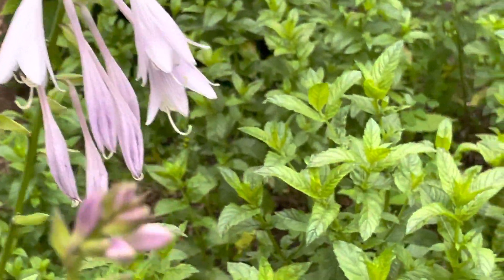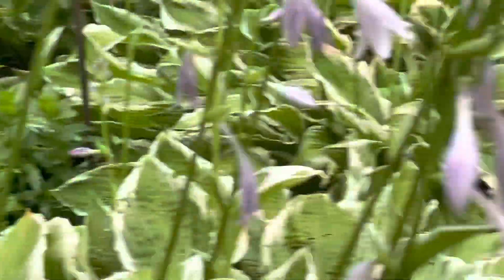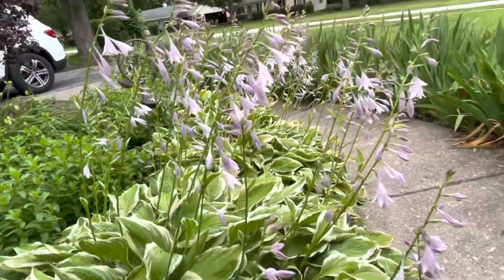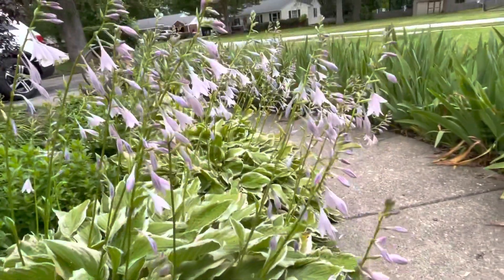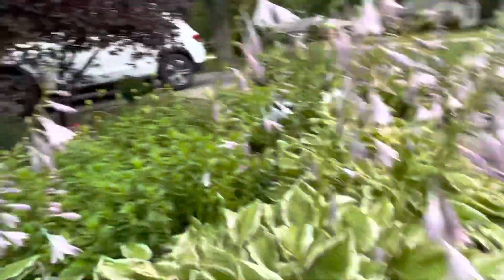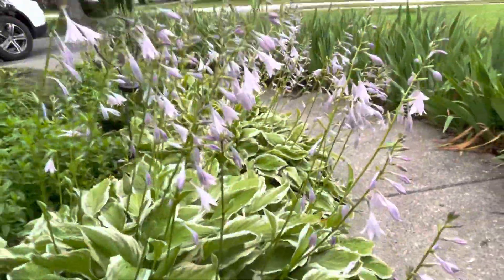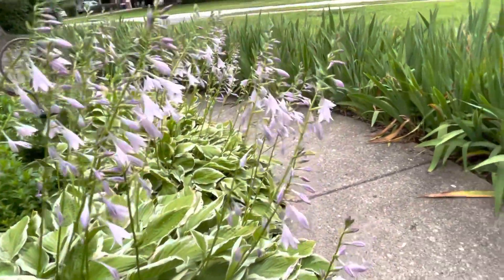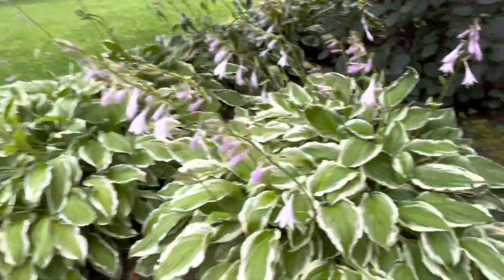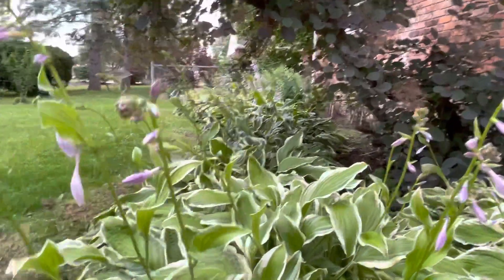That is the bee over here, and look at how pretty these flowers are — very nice to see that they bloom together. Look at that! And this other side also — here, that's the other side.